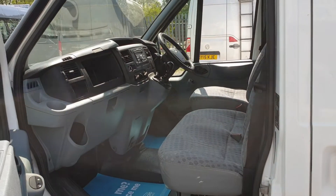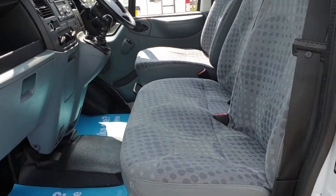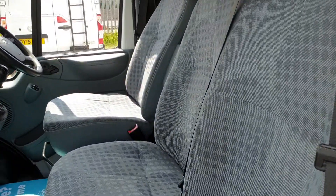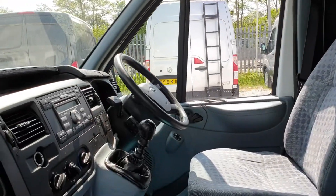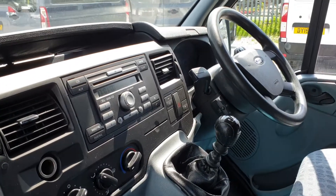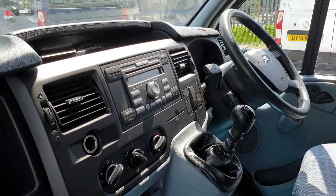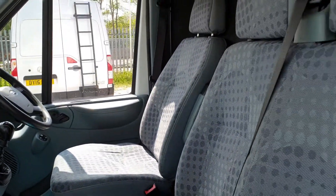Looking inside — it's very clean, very tidy. Three seats up front, no rips, no tears, no unwanted smells. All windows, six-speed gearbox, controls for the radio on the steering column too. That is a clean, tidy three-seat cab.